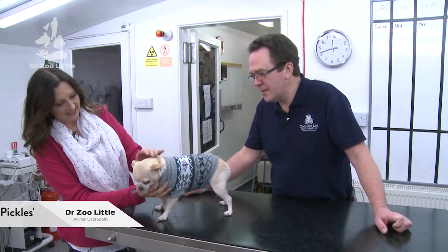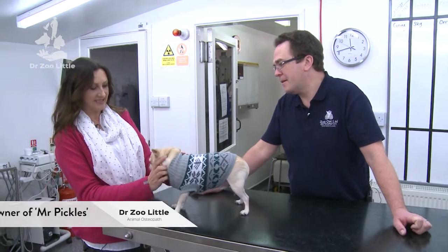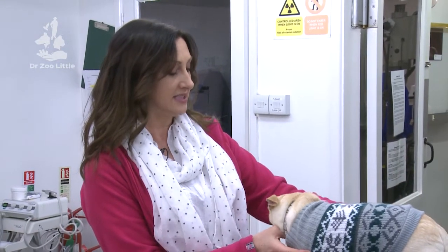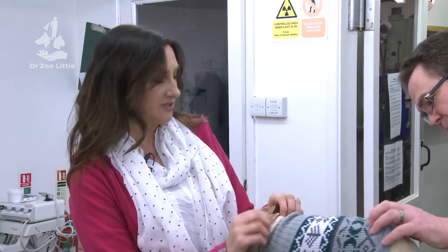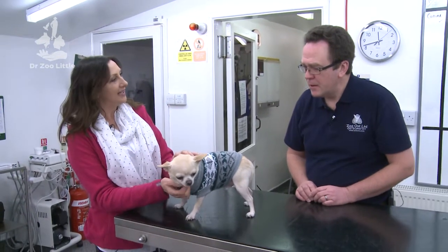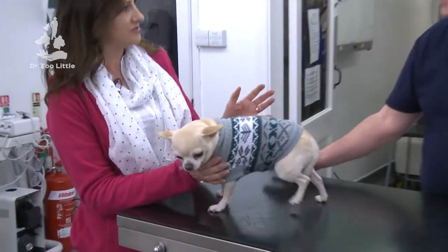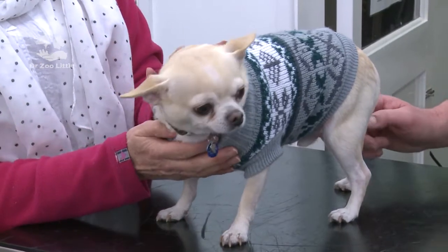He's four years old and he was playing with his little buddy Monty the other day and I heard this yelp. I looked and he was just stood there with his right rear leg in the air, as if he'd trodden on something. I checked his paw to see if anything was stuck in there but it was okay. Then they were playing again and there was another yelp, and his leg was lifted off the floor slightly.